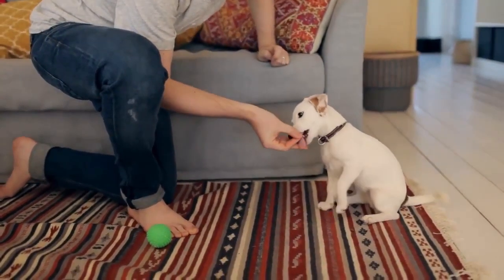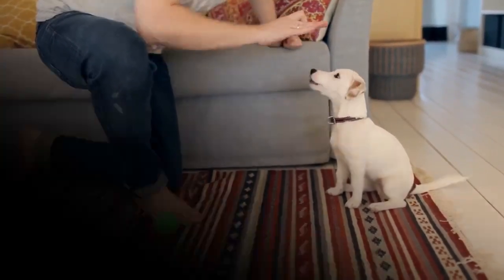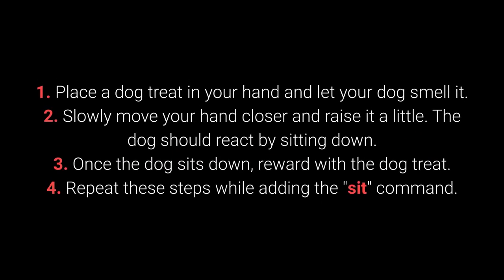Dogs can learn to sit with relative ease at an early age, starting from about 7 weeks old. How to train your dog to sit? 1. Place the dog treat in your hand and let your dog smell it. 2. Slowly move your hand closer and raise it a little — the dog should react by sitting down. 3. Once the dog sits down, reward with the treat. 4. Repeat these steps while adding the sit command.